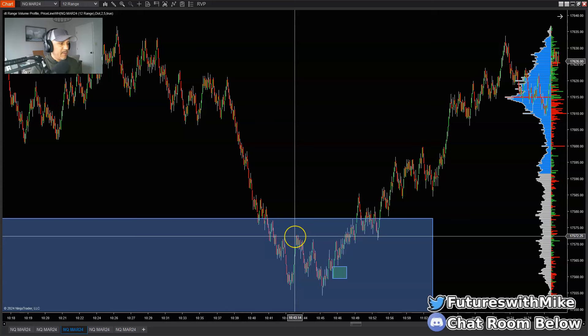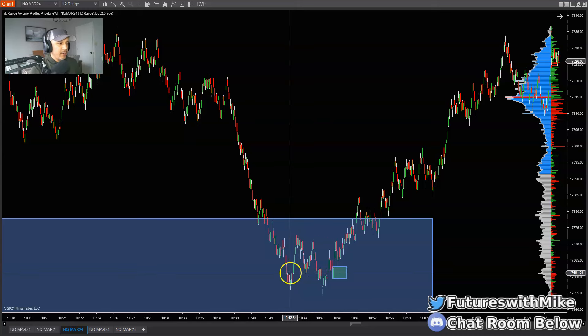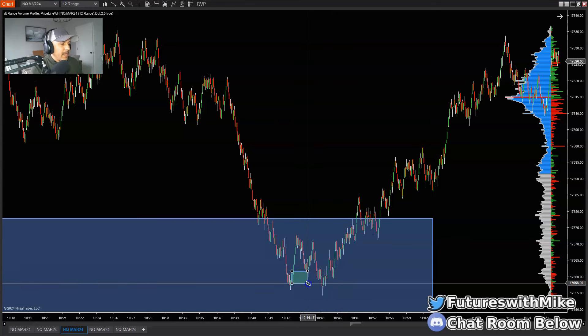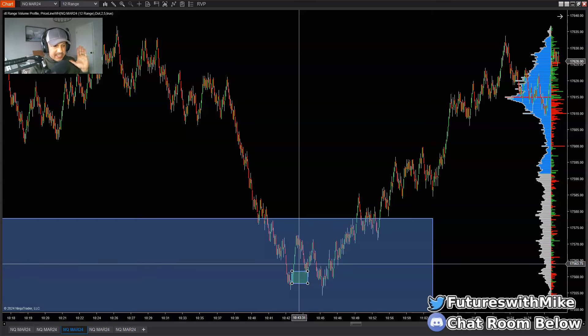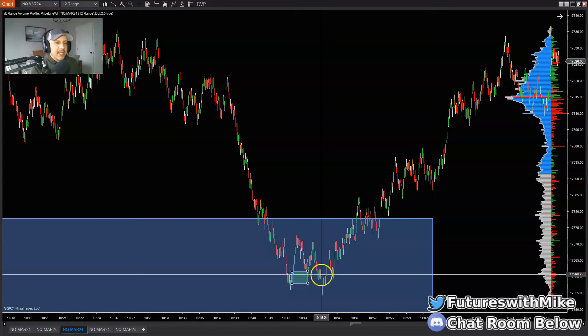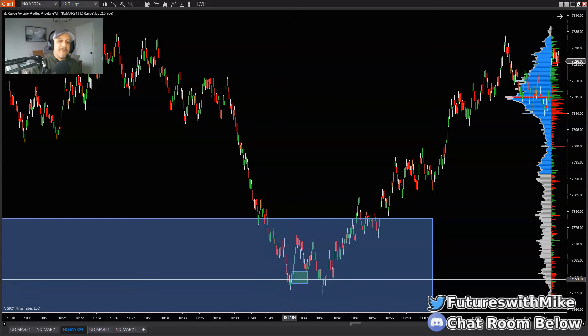We see the market broke structure to the upside. As it pushed up, it broke structure here to the upside. When it came back to this area — pay close attention — there is a demand zone resting right here. Could you have gotten into this trade? Yes, it's valid. But if you pay close attention, if you got into the trade, the market came back against you. The market makers are going to test areas where they know traders are getting into their trades. There is also liquidity resting right here — they're going to try to test areas of liquidity before moving the market in a certain direction.